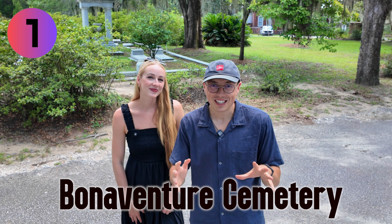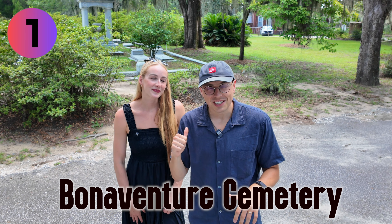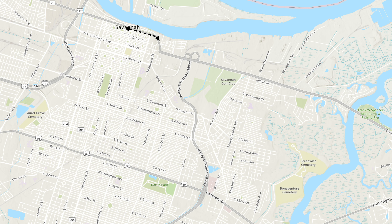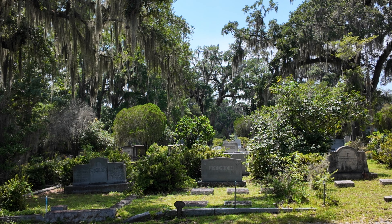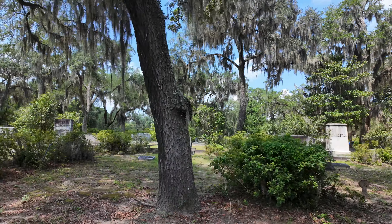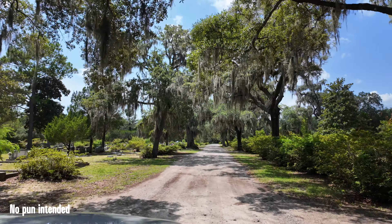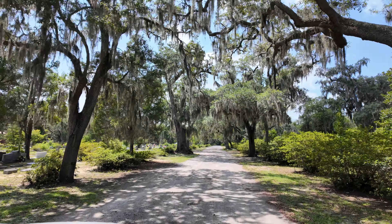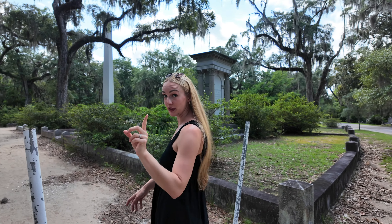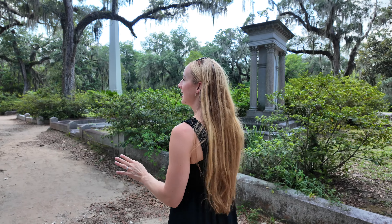Welcome to Bonaventure Cemetery. This is actually our last stop of our trip, but we're putting it here at the start of the video because we recommend putting it either at the start or the end of your trip — it's a little bit out of the way of the rest of the things central to Savannah. I wouldn't normally be inclined to visit a cemetery on vacation, but a lot of Savannah's history comes alive here. Plus, it's just a really beautiful place to take a stroll under these moss-draped oaks. It's about 70 acres, so it's pretty enormous. They also have golf carts you can rent and do guided tours.